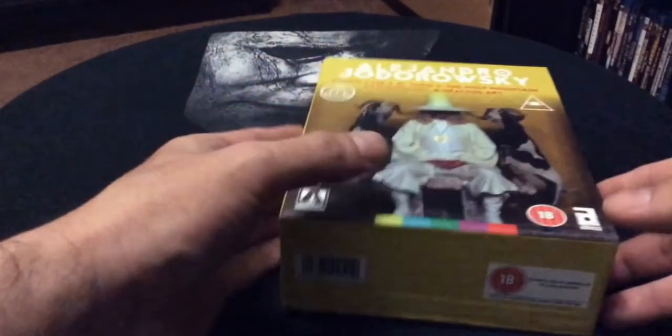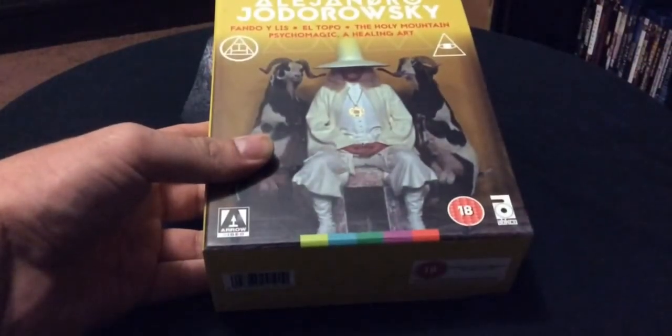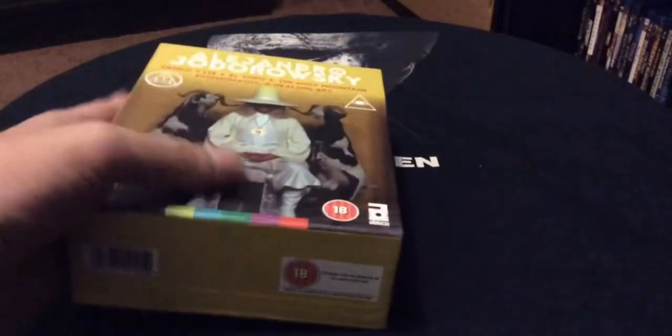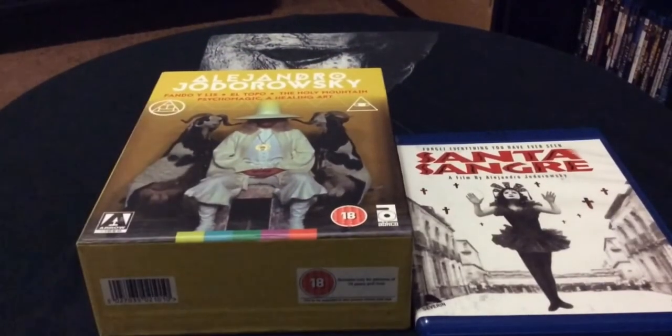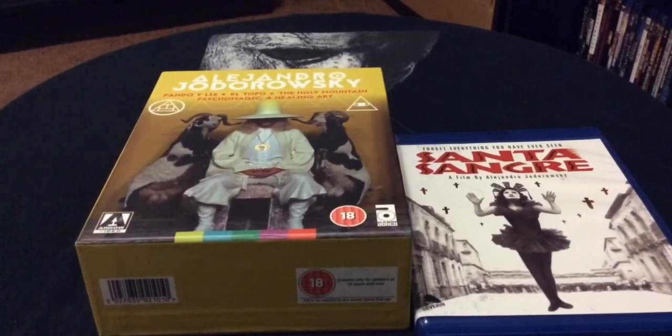So yeah guys, that's the Alejandro Jodorowsky box set from Arrow with four films — really nice addition, really like it. Let me know what you guys think of the video, please hit a like, comment, subscribe. Hope everyone's doing well out there and staying safe. This is Undead Nightmare 24, back with a video. Keep it horrorific, peace.